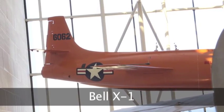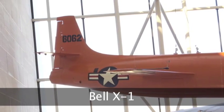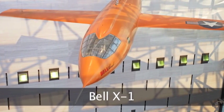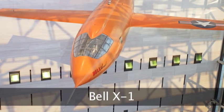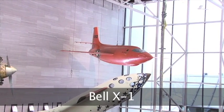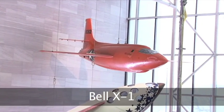For instance, the Bell X-1 — the number on the tail of the aircraft is 6062. That's a shorthand abbreviation for the military serial number, which is 46-062, signifying that the aircraft was procured in fiscal year 1946 and was the 62nd airplane the Air Force procured. But the Bell serial number for the aircraft is 44-1: it's the model number from Bell Aircraft and it's the first of that model produced.